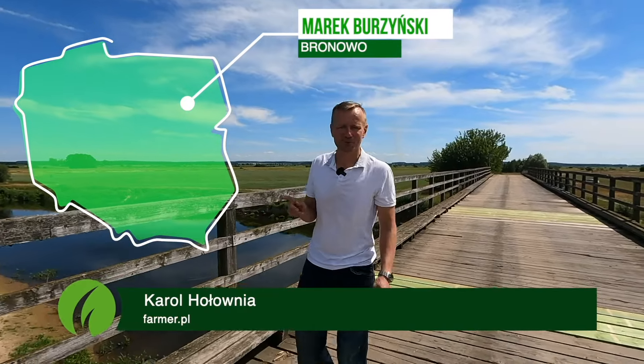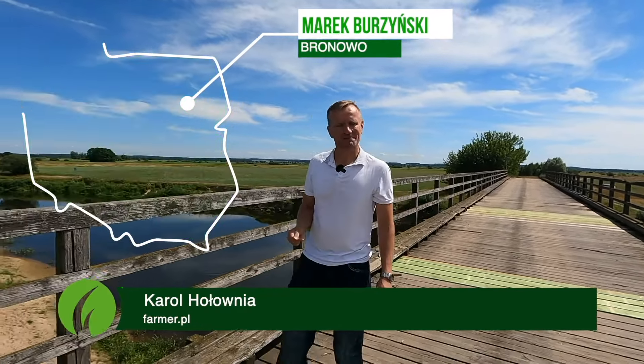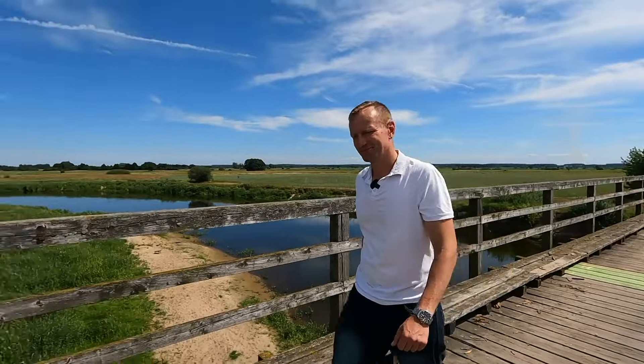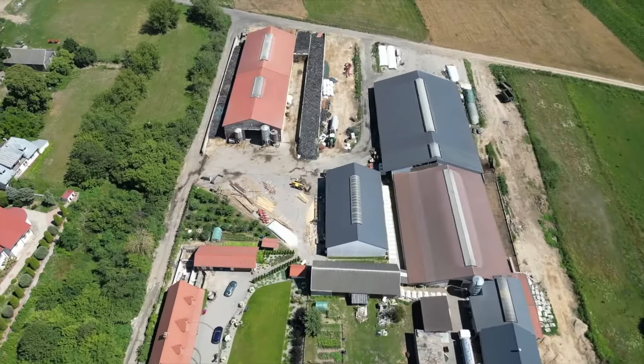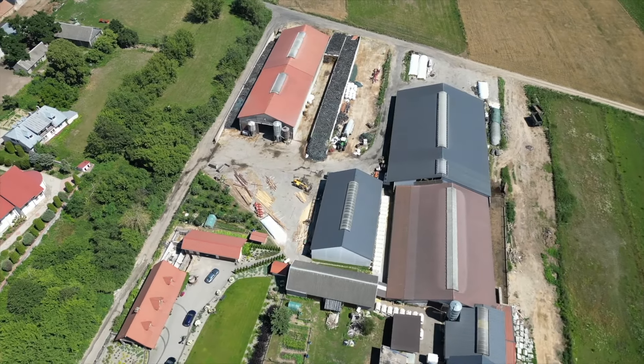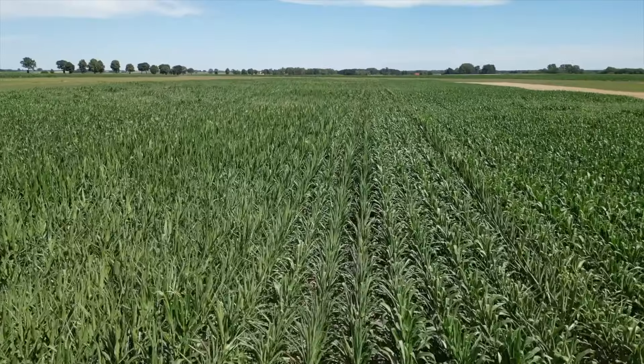Piękna okolica, Dolina Narwi, ale niestety nie jesteśmy tu dzisiaj na wypoczynku. Idziemy odwiedzić gospodarstwo w ramach konkursu Innowacyjny Farmer. Idziemy do pana Marka Burzyńskiego. Jesteście ciekawi? Chodźcie z nami.